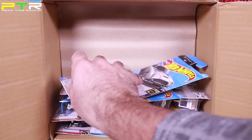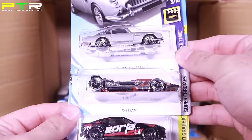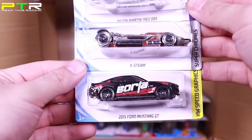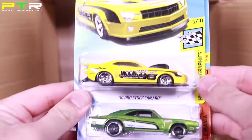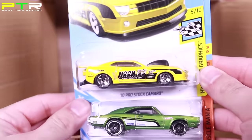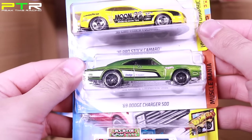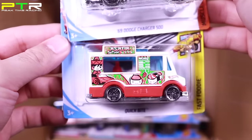We've got the Aston Martin 1963 DB5, the X-Steam, and the 2015 Ford Mustang GT — a lot of similar cars to the D case. But there are some new ones: the Pro Stock Camaro — very very cool, really nice looking. And the 69 Charger 500. Then Quick Byte — I think we saw that in the previous case.